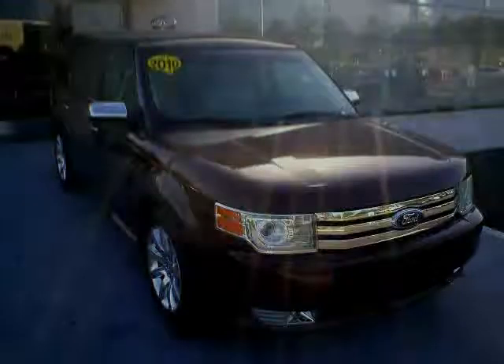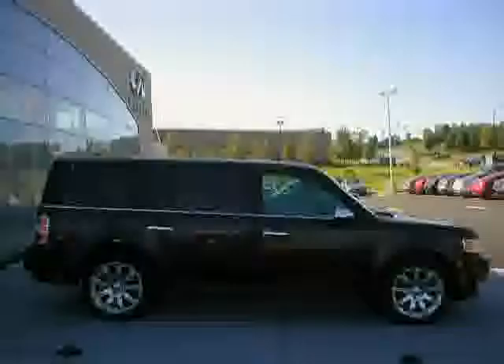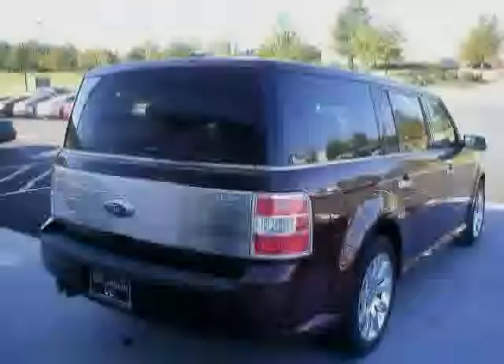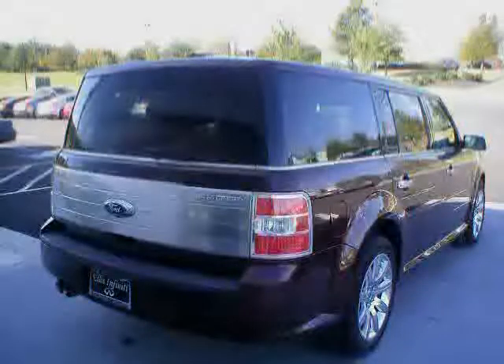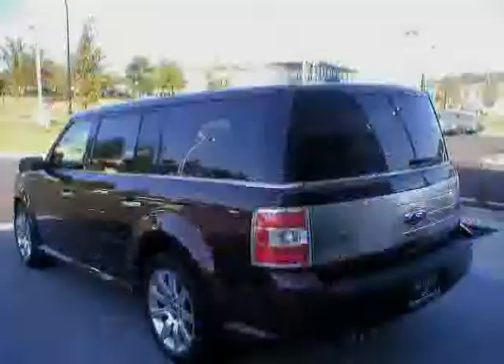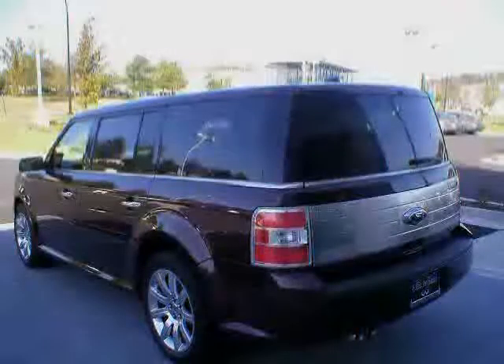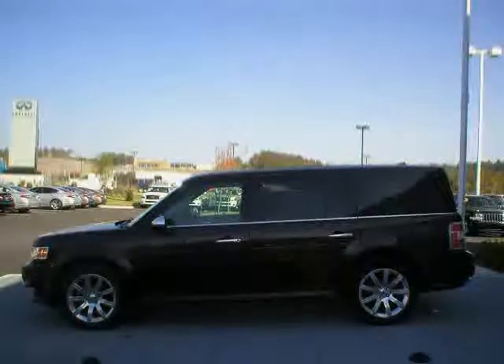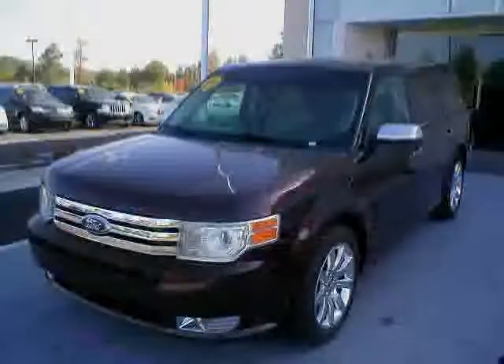Like this 2010 Ford Flex equipped with climate control, CD player, heated seats, heated outside mirrors, anti-lock braking system, side airbags, passenger side airbag, driver side airbag, navigation system, power adjustable pedals, DVD entertainment system, and steering wheel audio controls.